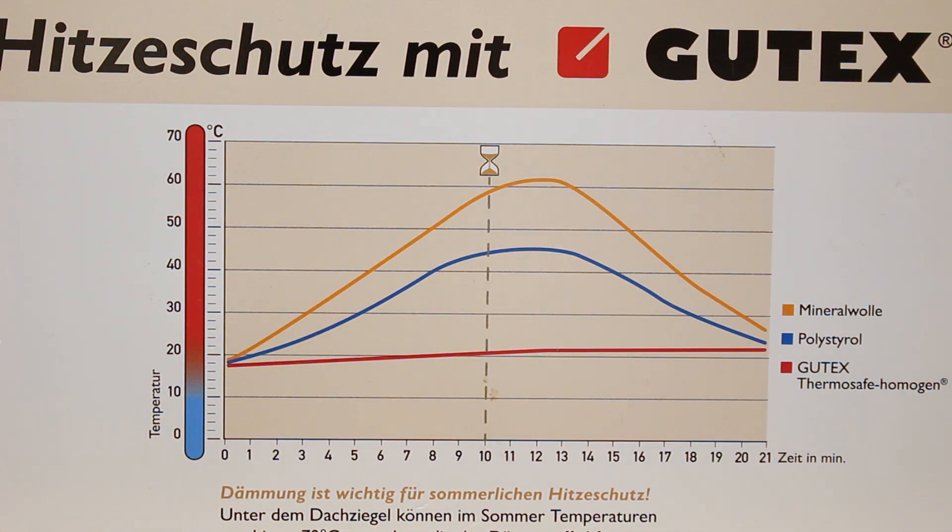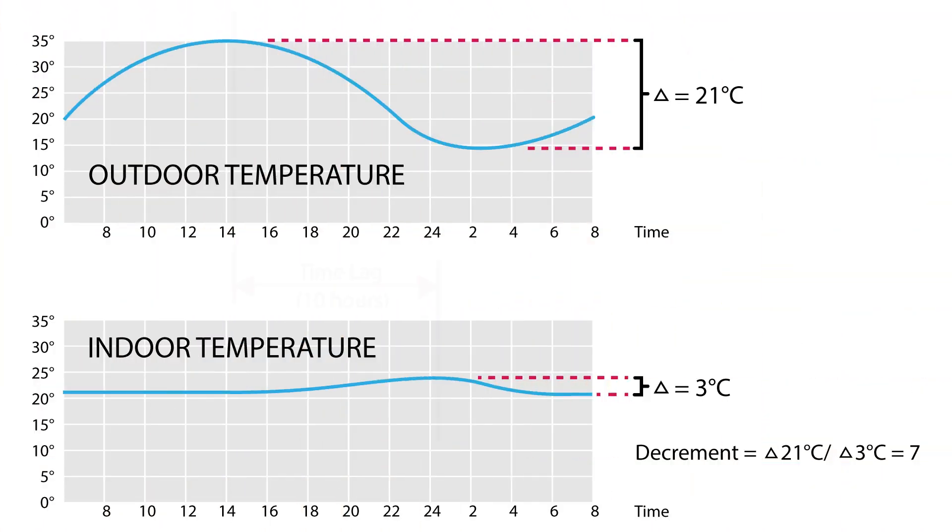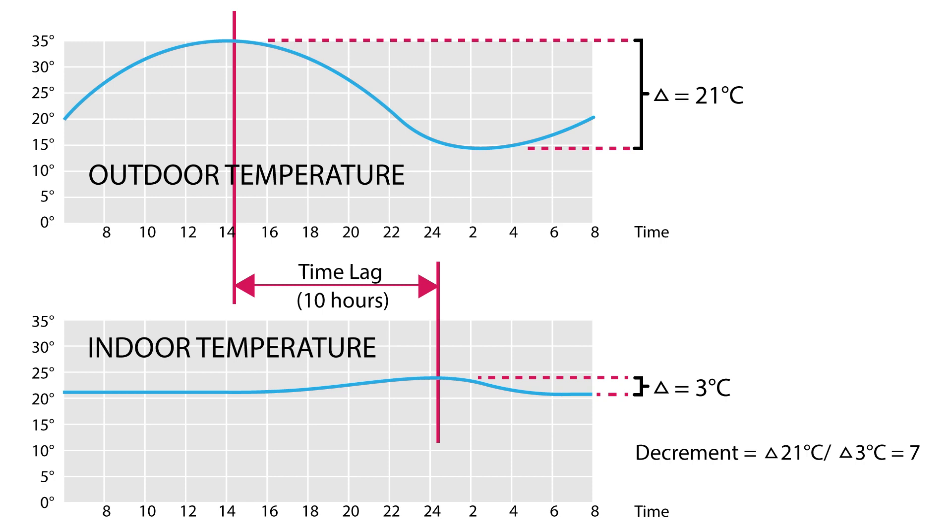The wood fibre material will work to increase the decrement delay of the building. The decrement delay refers to the time it takes for heat generated by the sun to transfer from the outside to the inside of the building's envelope and affect the internal conditions.